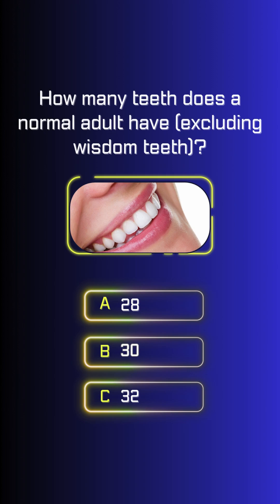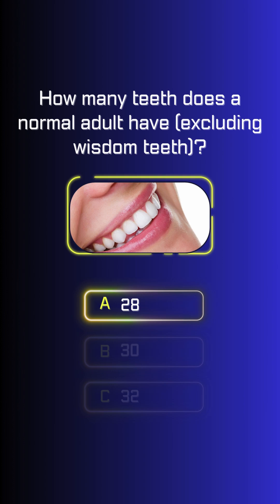How many teeth does a normal adult have, excluding wisdom teeth? Twenty-eight.